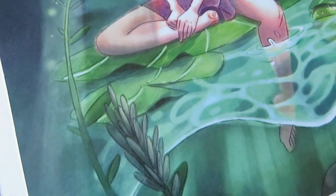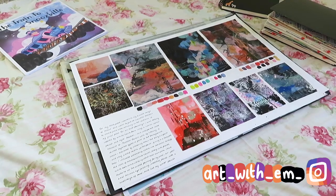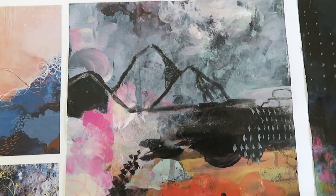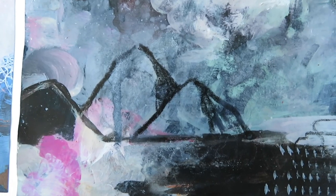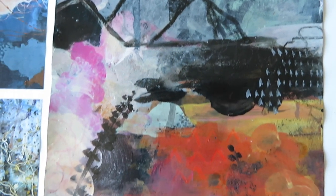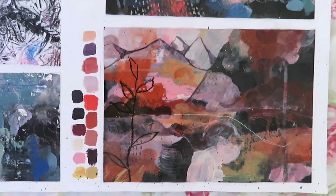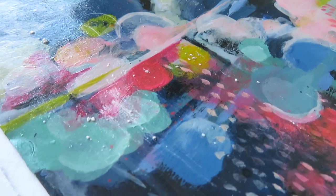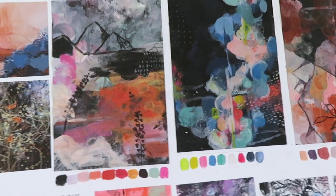Moving on now to some abstract painting that I did in foundation. I wanted to make sure that I included a variety of work from not only foundation but also A-levels, to show a wide variety of the work I've done — some painting and some graphic design. Even though I am applying for an illustration course, I wanted to show that I'm versatile and I can do a few different things.